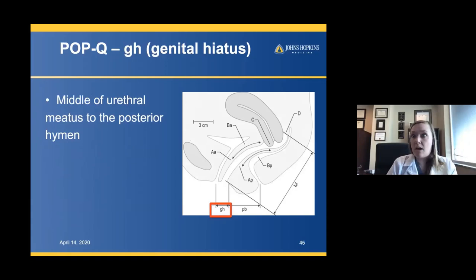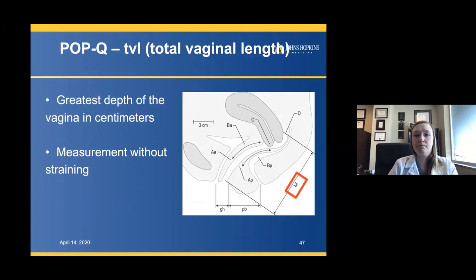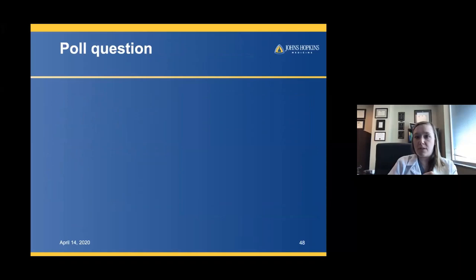The genital hiatus is measured from the middle of the urethral meatus to the posterior hymen. The perineal body is defined as the posterior margin of the genital hiatus to the mid-anal opening. The total vaginal length is the greatest depth of the vagina in centimeters — important because a shorter vagina changes how you repair it. You want to measure total vaginal length without straining so it's not artificially shortened.